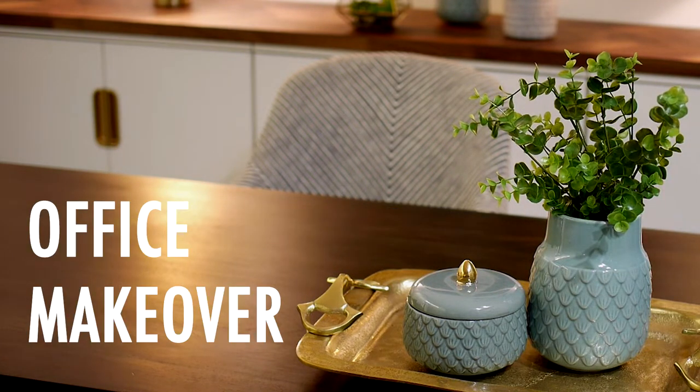This office has the bones of a typical corporate office — you know what I'm talking about. Cold, sterile, no pizzazz, fluorescent lighting. Probably one of my biggest pet peeves. And the goal was to make sure that it did not look like a corporate office.